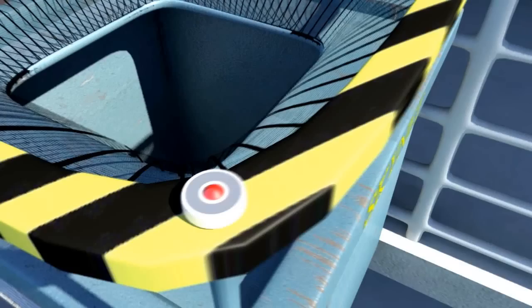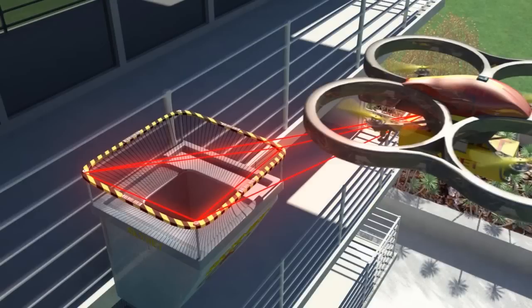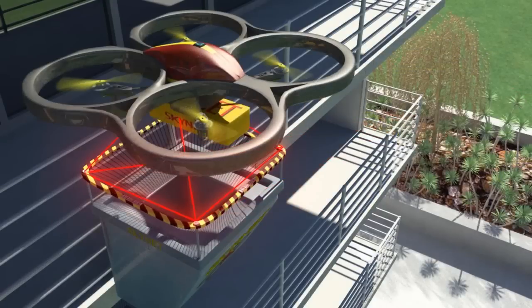The sensor will then use the indicators on the corner of the net to establish its position by using the three-dimensional angle of each indicator relative to the net. With Skynet's control system,